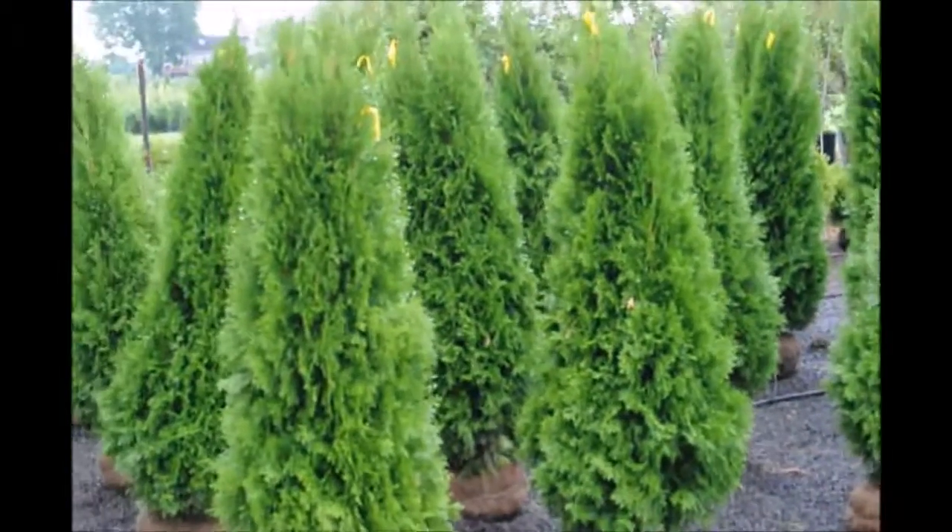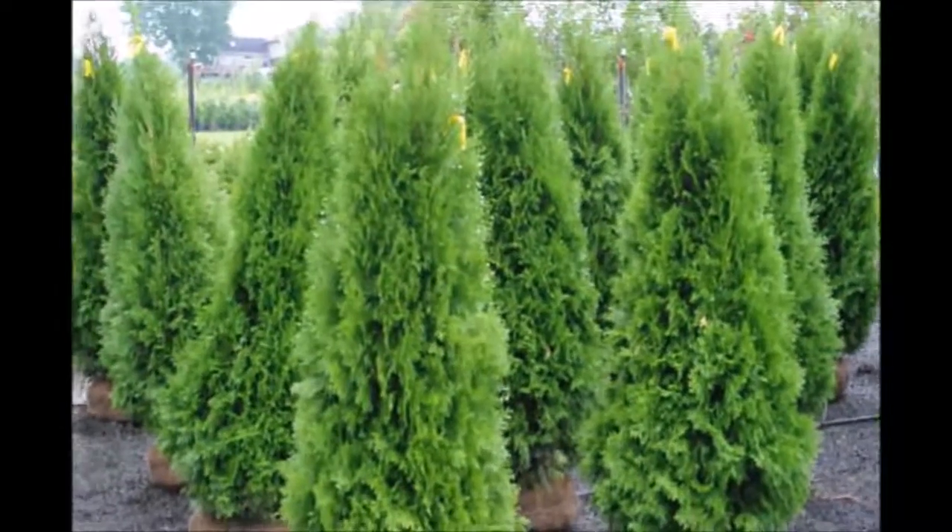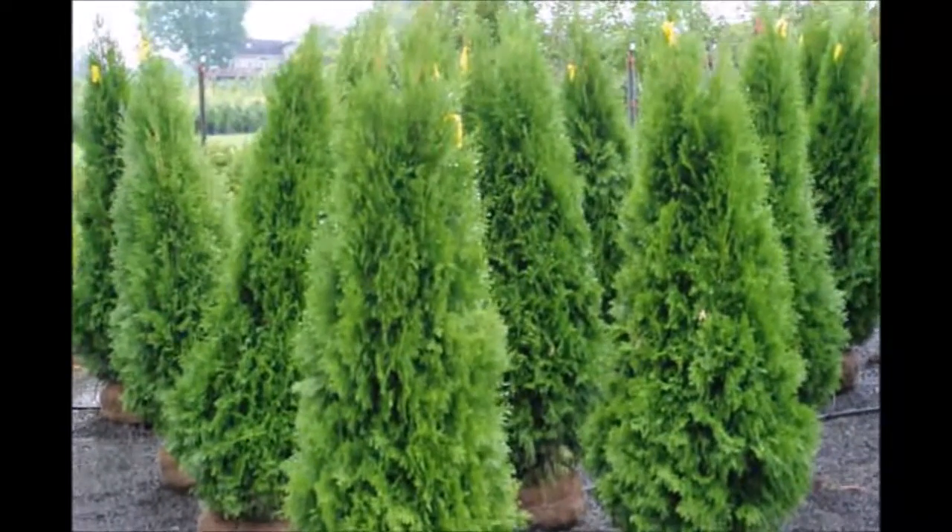The emerald green grows to about 15 feet — a nice tree for a screen or buffer. They're planted three feet apart.